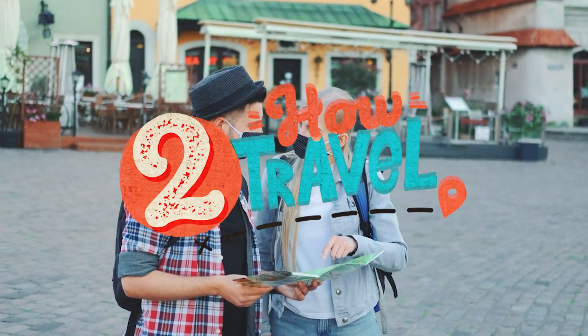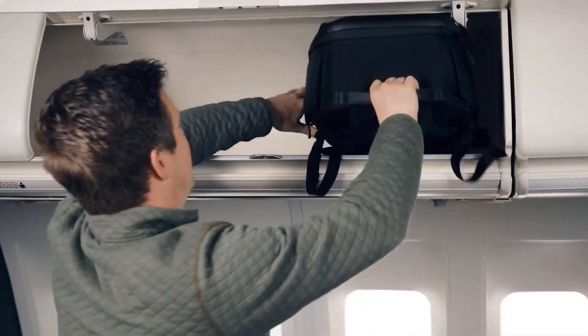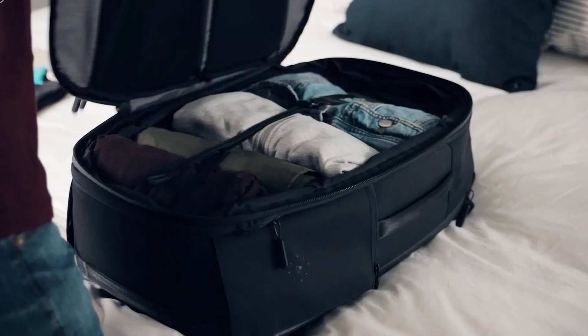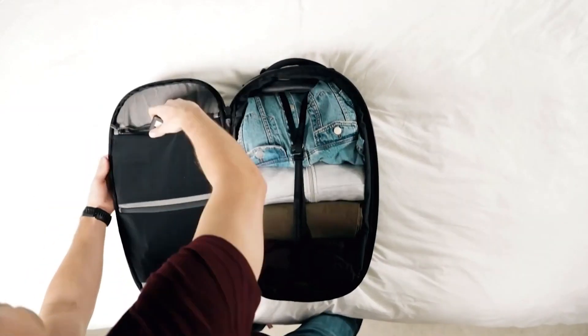Hello everyone and welcome back to How to Travel. Whether you consider yourself a backpacker, a weekend getaway-er, or an exotic destination volunteer, you always need a good travel backpack. Here are some of the best travel bags that you can buy.